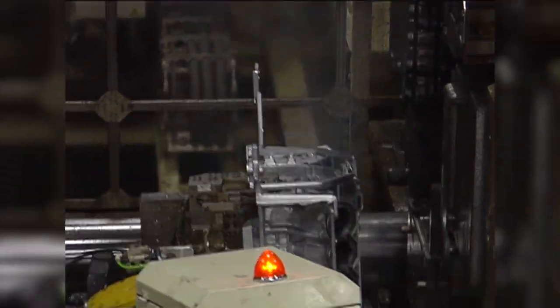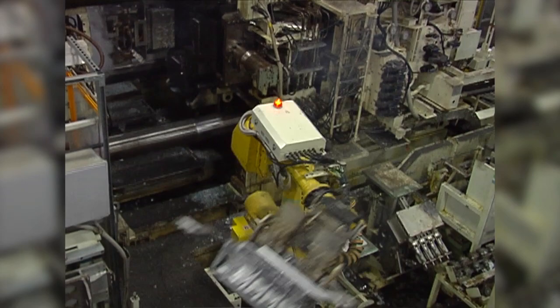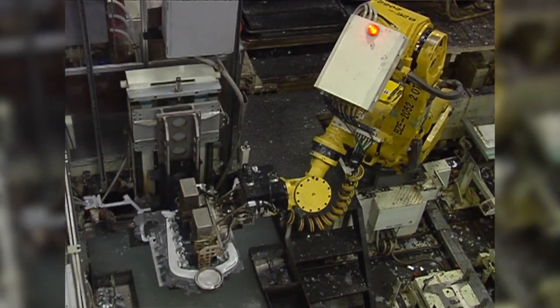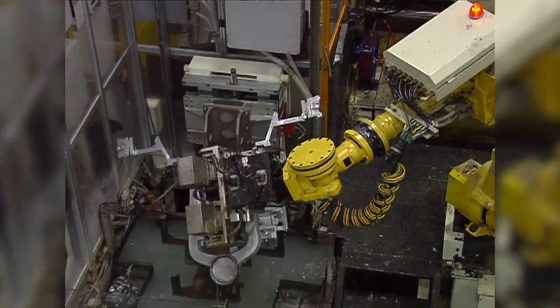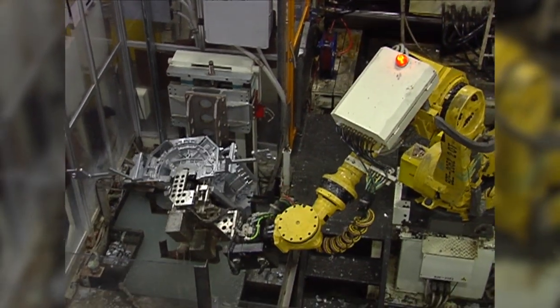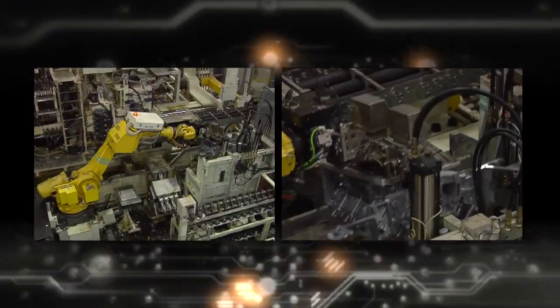After it is removed, the block is extremely hot, so it is dipped in a cold water bath to cool it off. This will allow us to handle it during the rest of the manufacturing process. The aluminum flowing through the die creates excess material on the block's edges that we don't need — we call this excess metal runners. An automated robot moves the block to a pre-press machine, where this excess is removed.